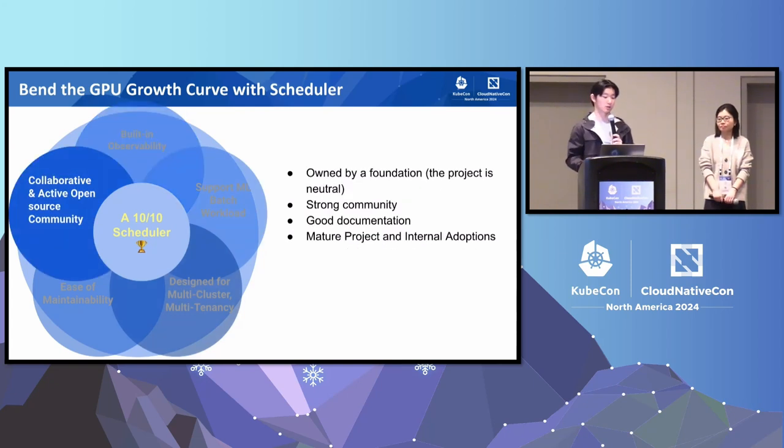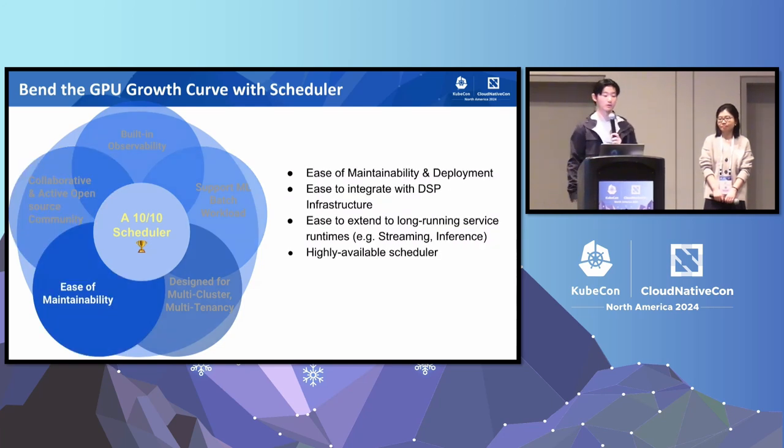We also want to find a scheduler that is supported by a collaborative and active open-source community — for example, it's owned by a foundation, the product is neutral, supported by a strong community, has good documentation, and is a mature project with plenty of internal adoptions. Last but not least, we want the scheduler to be easy to deploy and maintain so it can integrate easily with existing data science platform infrastructure and potentially extend to long-running services runtimes such as streaming and inference, so that other platform teams within Bloomberg don't have to reinvent the wheel. And we also want the scheduler to be highly available.